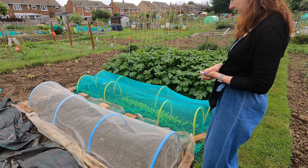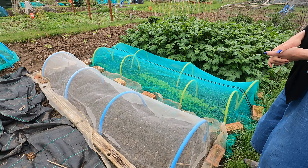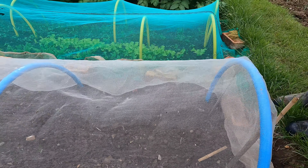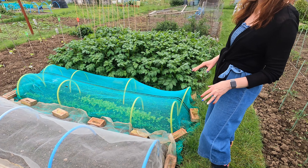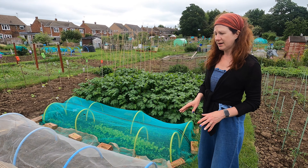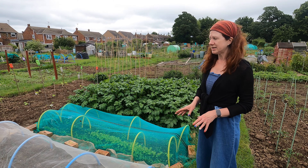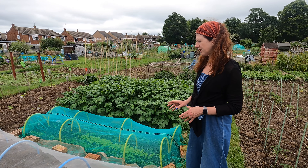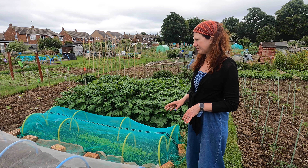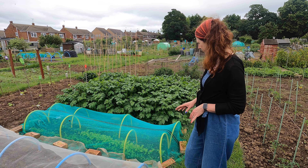This area here has got some carrots in it, which have just started to germinate. I don't know if you can see that through the netting there. I cover those with really fine EnviroMesh because of the carrot fly, and it really does work. So if you've not got EnviroMesh and you have an issue with carrot fly, it's definitely worth the investment. I've never thrown a piece of EnviroMesh out — it really is very durable indeed.